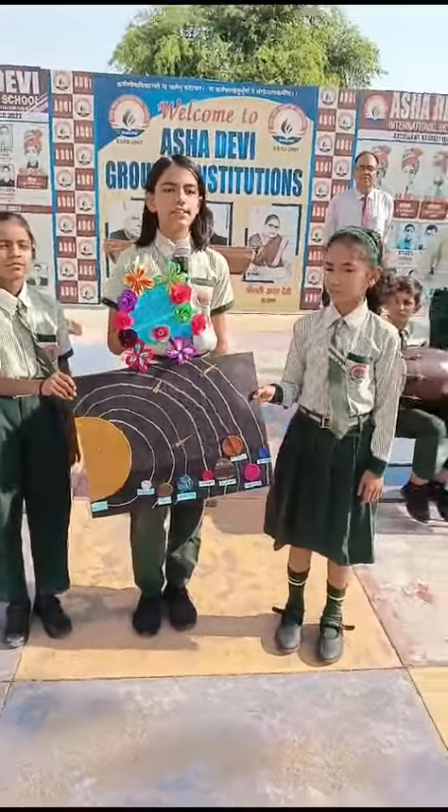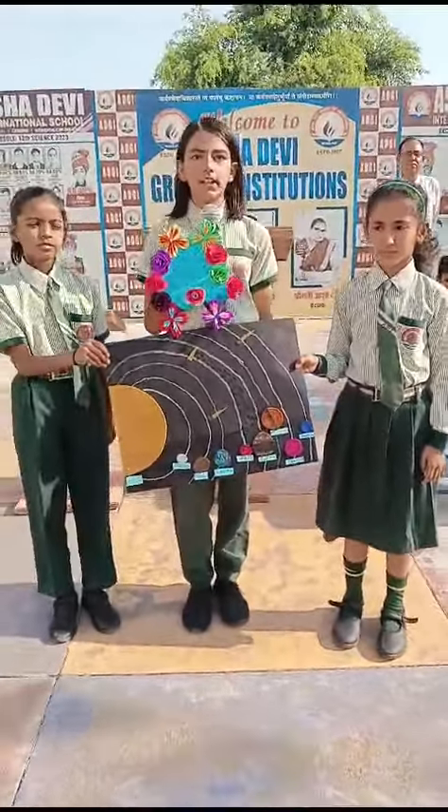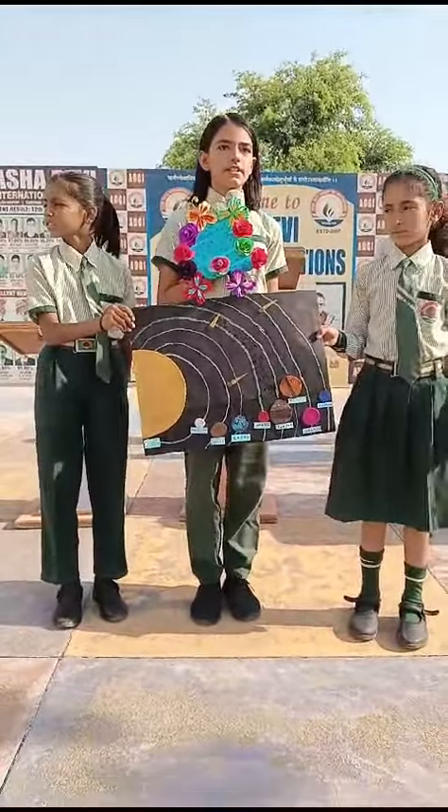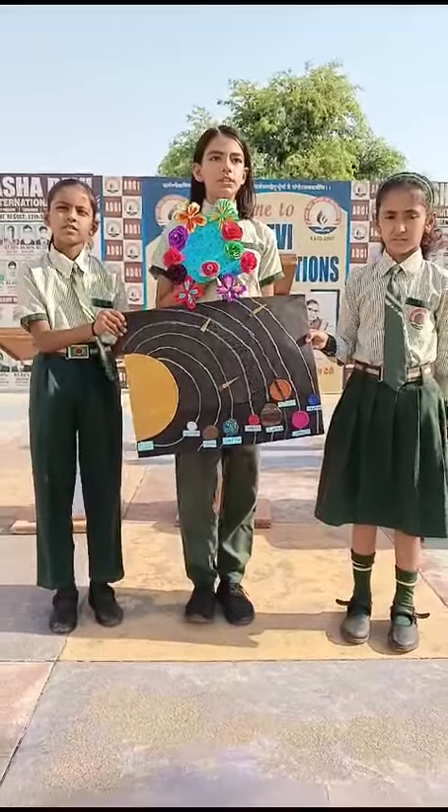Good morning to my respected directors, principals, multi-talented teachers and my dear friends. Today, we are the girls from Classic CVC, and we are telling about the solar system.